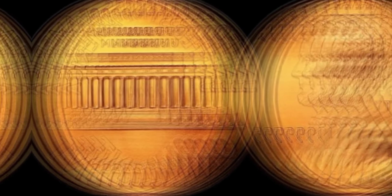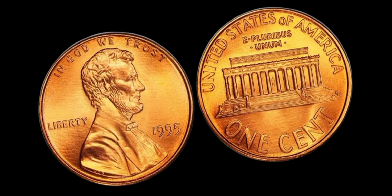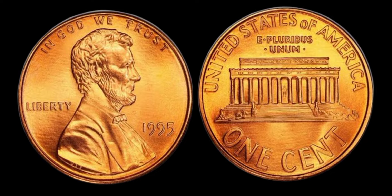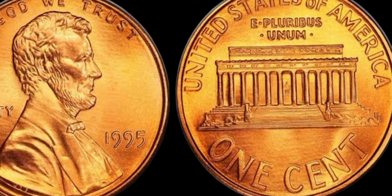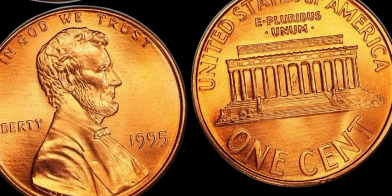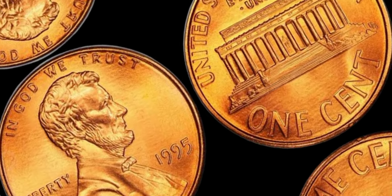While finding a 1995 Lincoln penny without a mint mark could potentially lead to a windfall, it's essential to approach the situation with skepticism and caution. But hey, who knows — you might just have a hidden gem in your coin collection. Thanks for joining us on this numismatic adventure. Don't forget to like, share, and subscribe for more coin-related content.